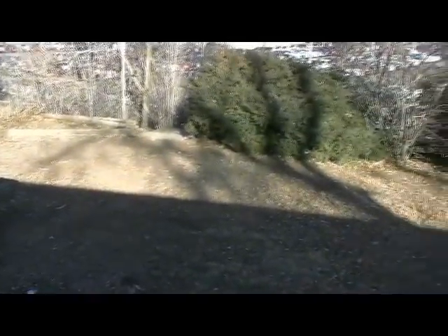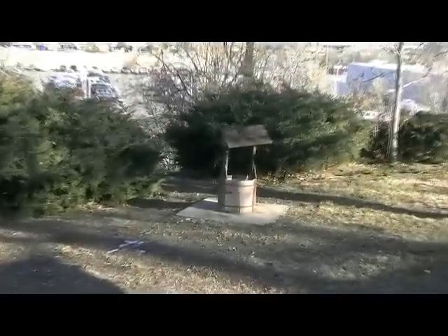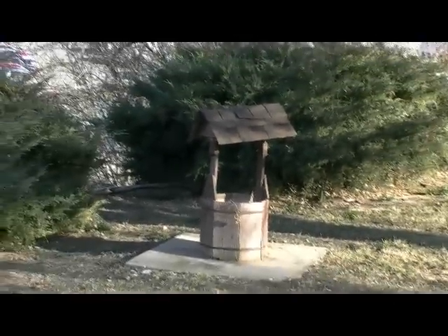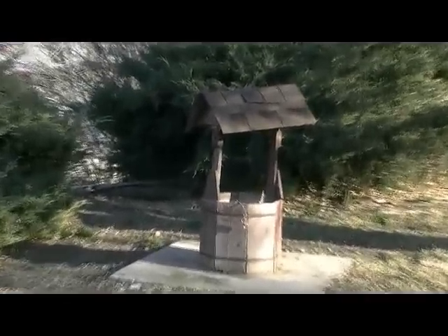Here we are in the backyard. As you can see, we have a back patio — it's going to need some cement work. You have a sloping backyard, and this is obviously awesome. This right here will sell the house for $170,000 just because of this.